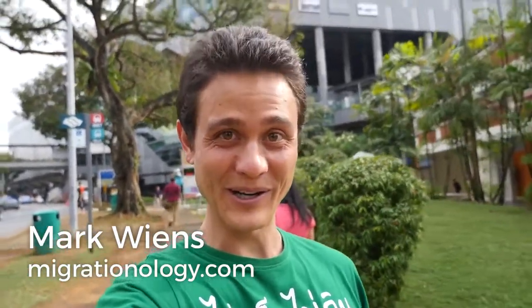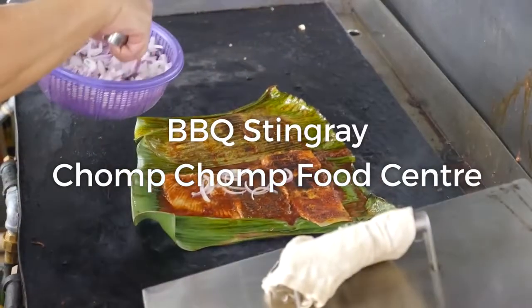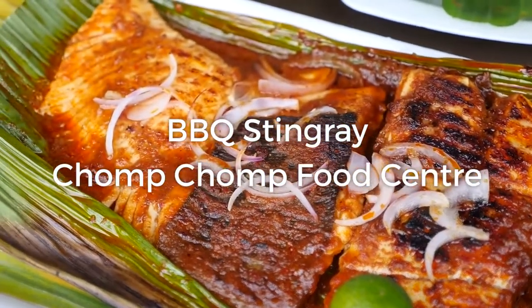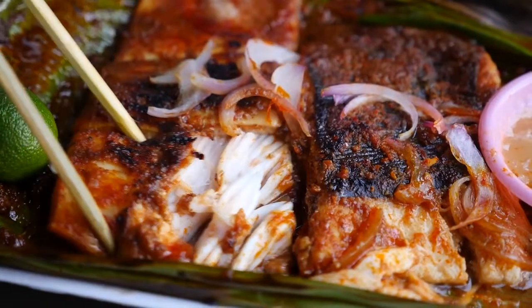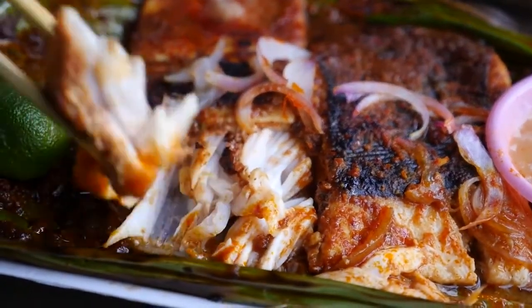Hey everyone, it's Mark Wiens with Migrationology.com in Singapore. Ying and I just took the MRT to Serangun Station and we are on our way to Chomp Chomp Food Center, which is a well-known hawker center for barbecue seafood as well as a number of other famous stalls. We're on our way there now and I am hungry.